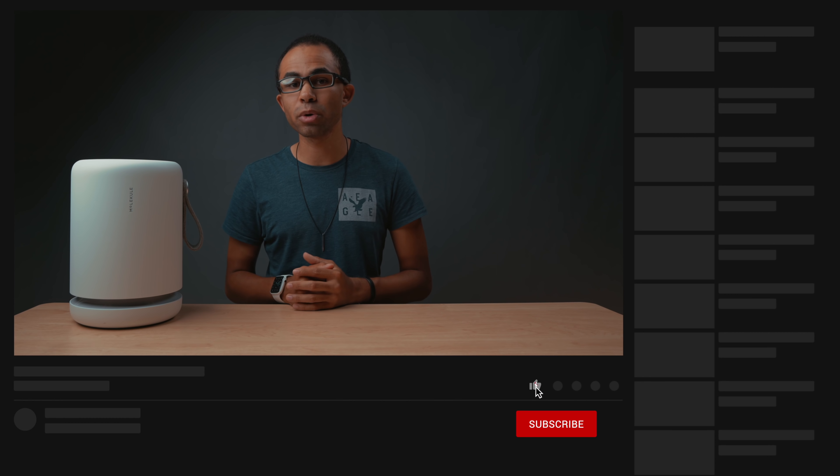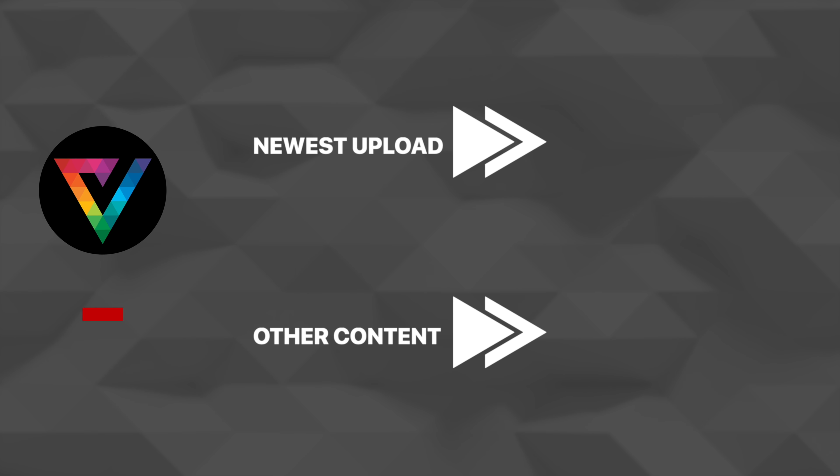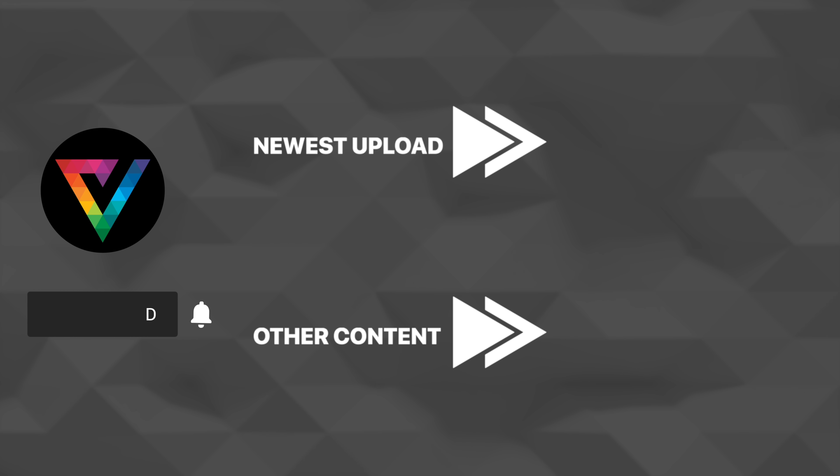So that is the Molecule Mini air purification system from Molecule. If you have any questions about the Molecule Mini, please comment those in the comment section below and I'll get back to you as soon as possible. There are also links in the video description below if you want to get more information about Molecule's air purification systems and pick one up for yourself.